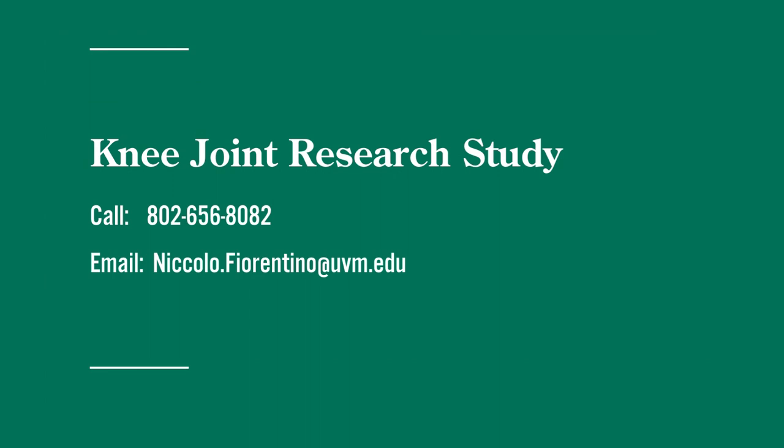And again, where do people go if they've had an injury and surgery on their knee within the last 18 months? They can call me at UVM — there's my number on the screen: 802-656-8082. Or send me an email at nicolo.fiorentino@uvm.edu. We can have a conversation about it, and I also have a study resource coordinator who can reach out to them, get more details about their surgery, and ensure that they are qualified for the study before they come in.